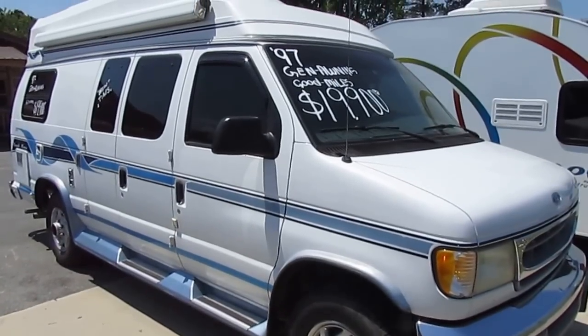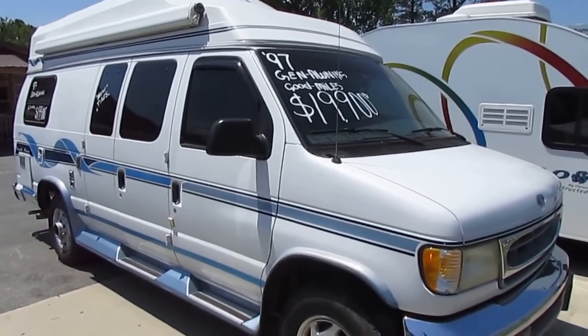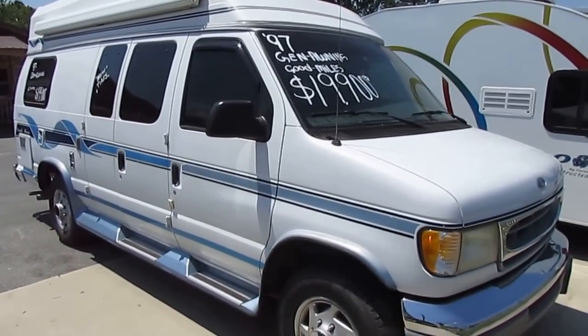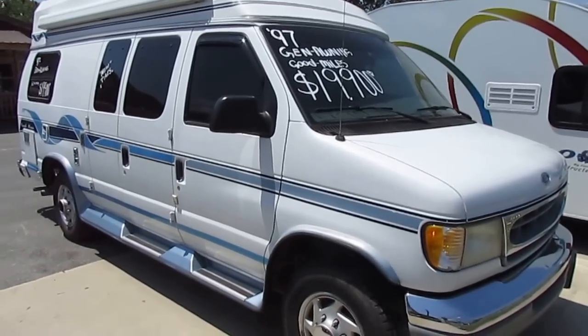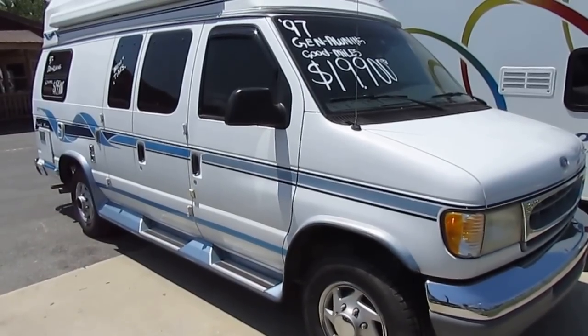Good afternoon, folks. Big Bo here with another great Class B camper van value from Parkway RV Center. I just got in this '97 Coach House. This is a 192 TB. It's only 19 feet long.